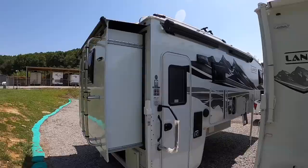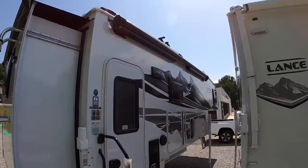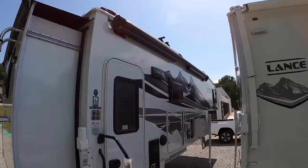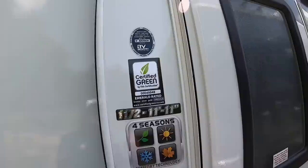Here's a little side view. Got the side power awning — that's standard on all 2022 models. I believe that one's 14 feet long and has an LED light strip built in at the end. You also have auto wind sensing, so when it gets too windy outside it's going to roll itself back in as long as you've got power to it.